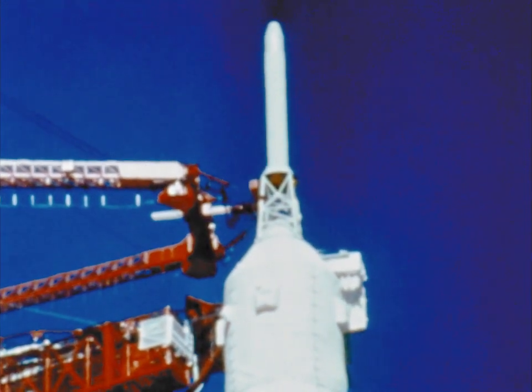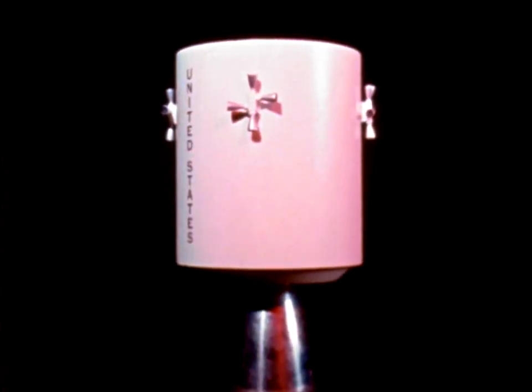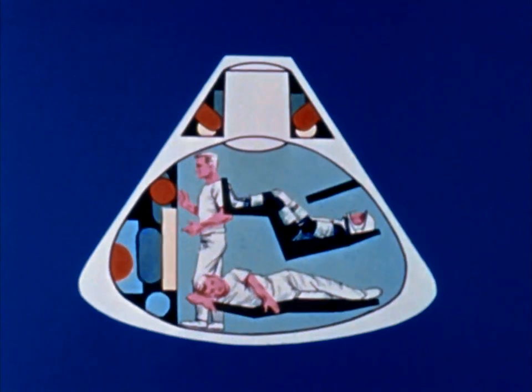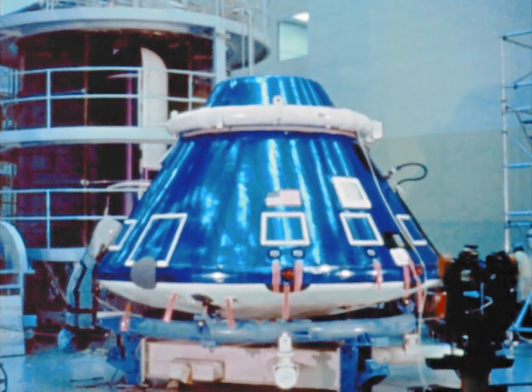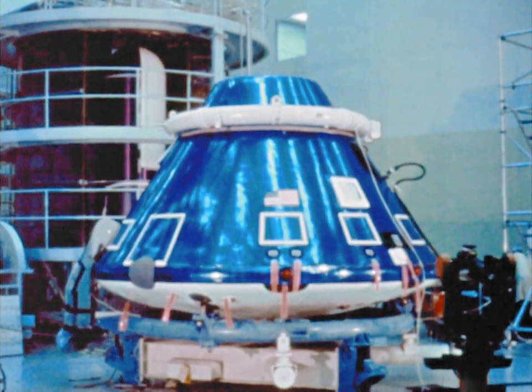The spacecraft consists of the command module, the service module, and the lunar module. The command module is crew quarters, cockpit, and headquarters for the eight-day voyage. This is the only portion of the spacecraft that will return to Earth. The atmosphere inside will be such that the astronauts will not have to endure the discomfort of wearing their bulky, pressure-tight spacesuits all the time.